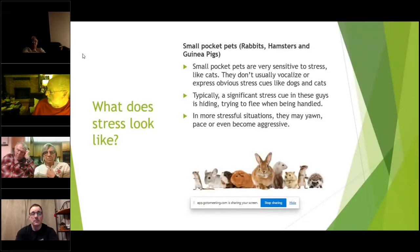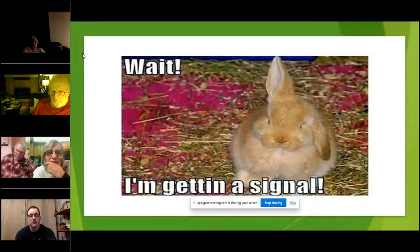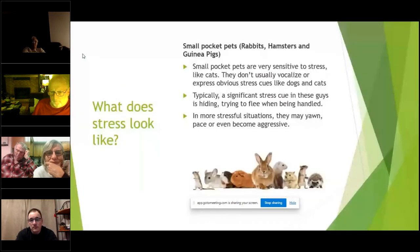I wanted to cover some animals other than dogs and cats because a lot of people have other pets and it's important to recognize their stress too. Small pocket pets are very sensitive to stress, like cats — they don't usually vocalize or express obvious stress cues. A significant stress cue in these guys is hiding, trying to flee when being handled, and in more stressful situations they may yawn, pace, or even become aggressive. When you pull out a hamster and it's trying to scurry away, it could be stressed and wanting to get away.